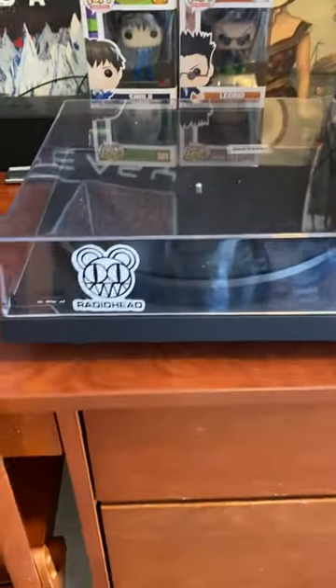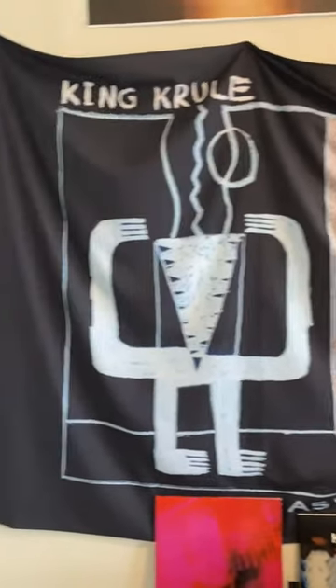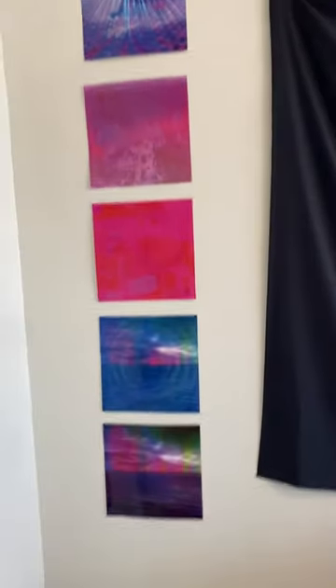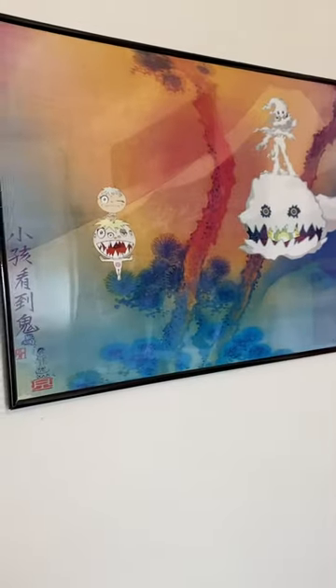Right here is my record player with a Radiohead sticker, and I have a few more records right here. Right above that is a tapestry, and here is some wall art that I actually got from a record, and here's some album art from one of my favorite albums as well.